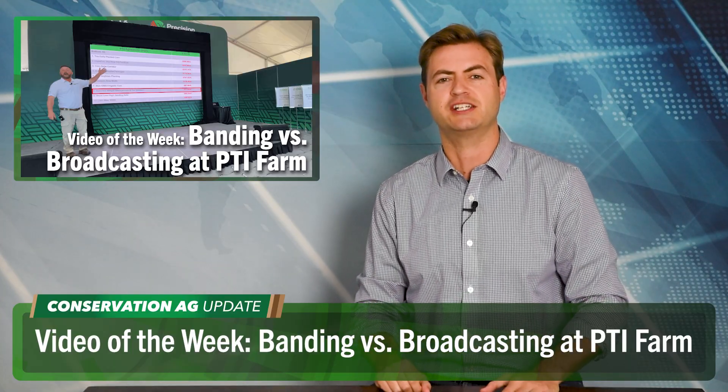Continuing with the theme of input management, the one and only Jason Webster explains why banding fertilizer has proven to be much more efficient than broadcasting at the Precision Planting PTI Research Farm. We've been banding fertilizer at the PTI farm with strip-till, and we've seen that we can reduce the amount of fertilizer we're putting on since we're so efficient — having it in that band right under that corn plant or soybean plant. We've seen that we can reduce 50% of some of our applications.